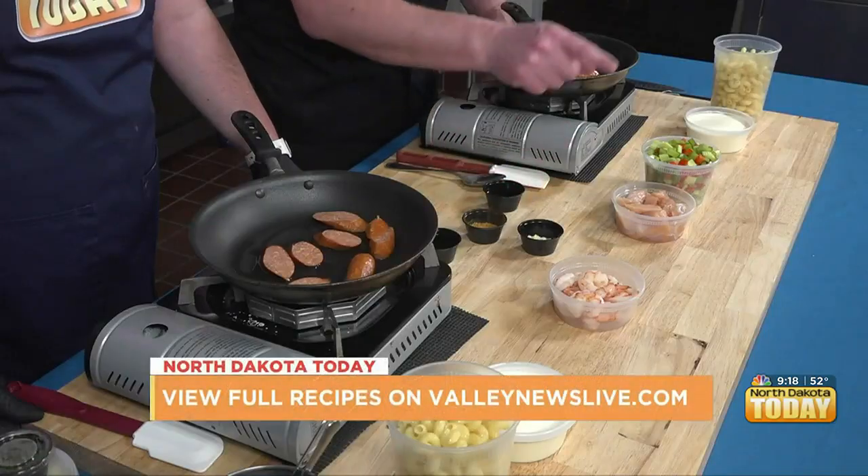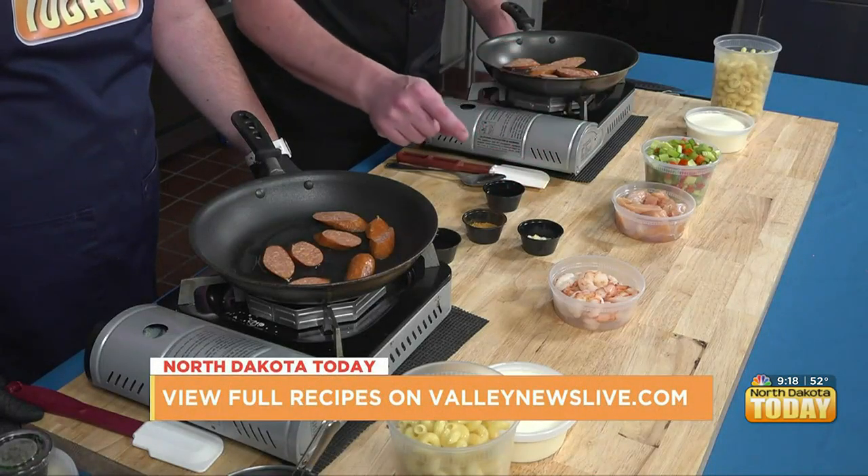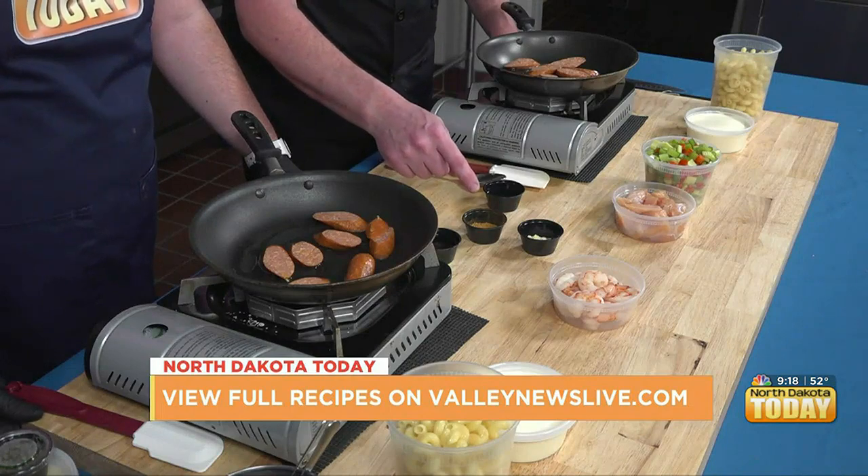Well, let's take a guess here. We got andouille sausage, chicken, shrimp, mixed vegetables, garlic, Cajun spice, white wine.